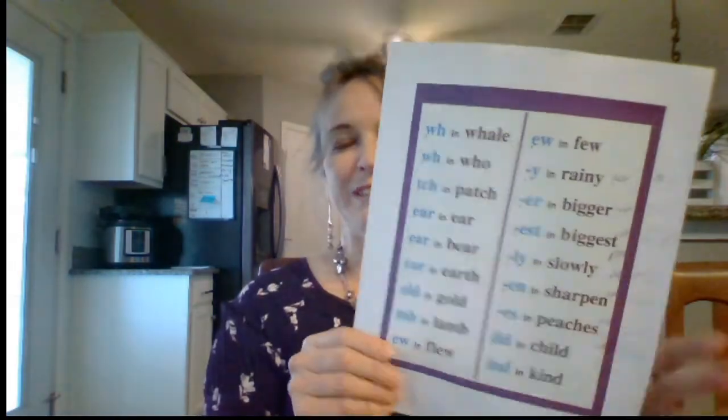T, H, th, and thick. T, H, v, and this. B, L, bluck, and block. C, L, cluck, and clock. F, L, fluff, and flake. G, L, gluck, and glue. Now we're going to do chart ten.